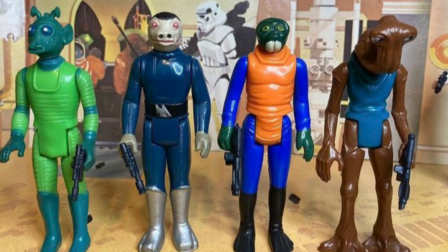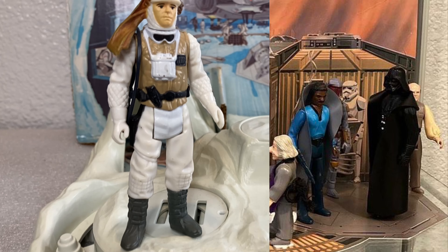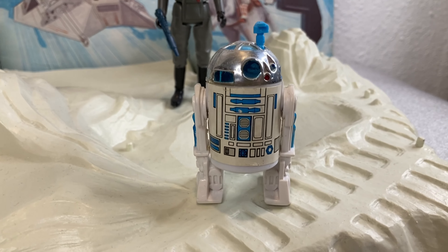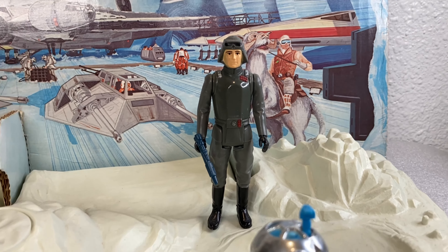They packaged figures along with play sets to help drive sales on both fronts — after all, action figures need play sets to play on, and play sets need action figures to display. The enticement of getting three new action figures with your Hoth play set seemed to be the tipping point that got these fairly simple play sets off the shelves and into kids' playtime.